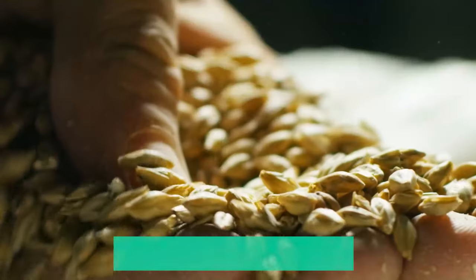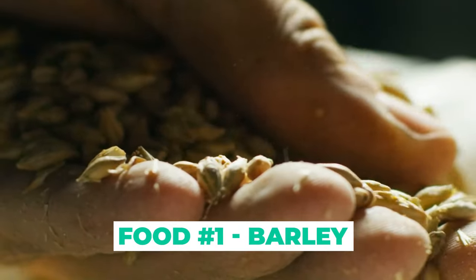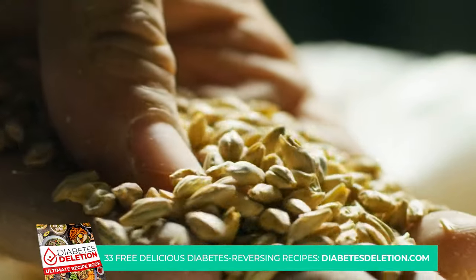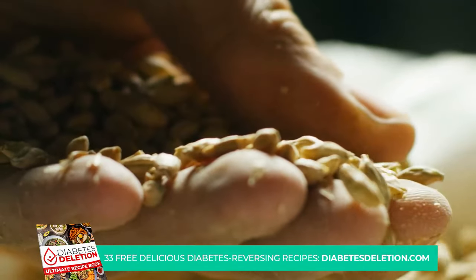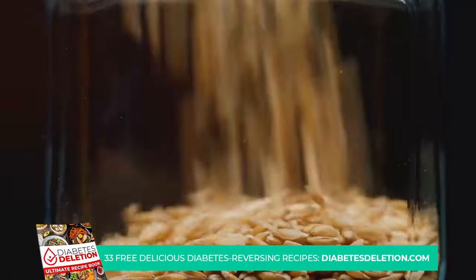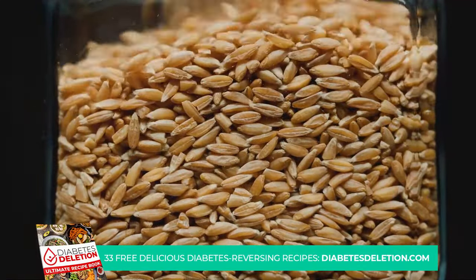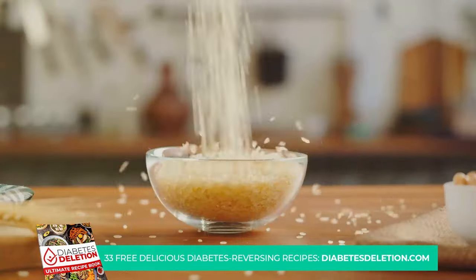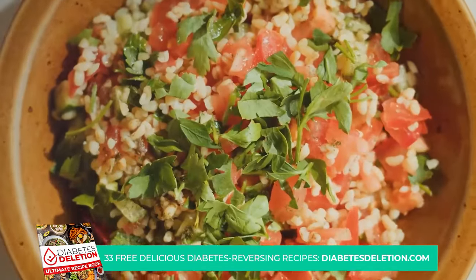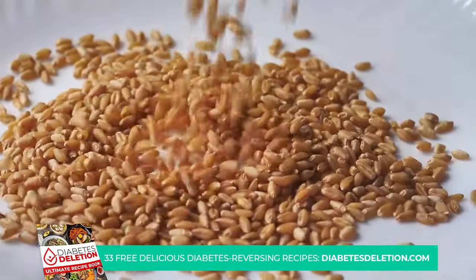And the number one food on our list that can help fight diabetes is barley. This humble grain is a powerhouse when it comes to managing diabetes. Barley is abundant in beta-glucans, a type of soluble fiber. Beta-glucans form a gel-like substance in your gut that slows down the absorption of glucose into your bloodstream, helping keep things stable and under control. Barley can be a nutritious substitute for rice in your favorite dishes, added to soups and stews for a hearty boost, used as a base for a refreshing salad, or even in a breakfast porridge, providing a slow release of energy to kick-start your day.